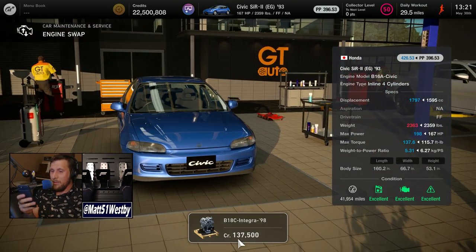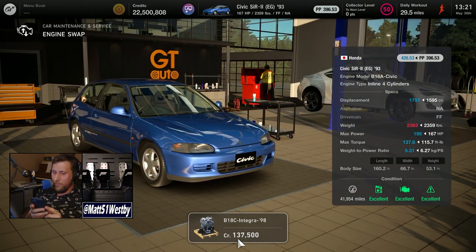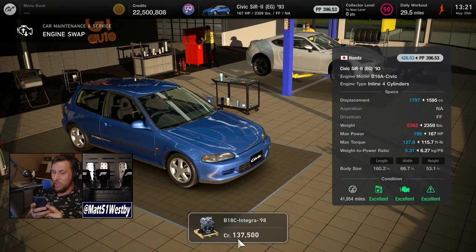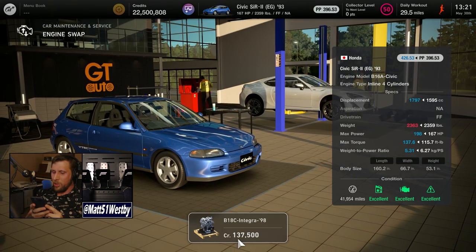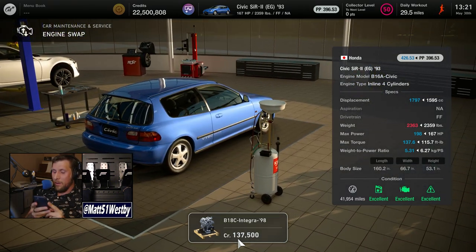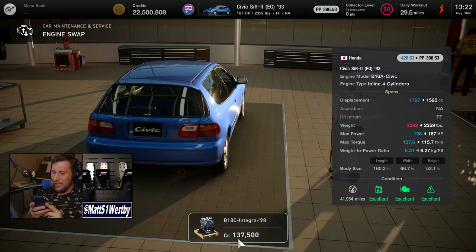The next part of the update is the new engine swaps. Engine swaps are now available for the Honda Civic SIR2 EG 1993 version, the Honda Civic Type R EK 1997 version, the Honda Civic Type R EK Touring Car, the Honda Integra Type R DC2 1995 version, and the Nissan Slate E 1998.